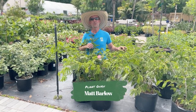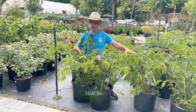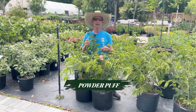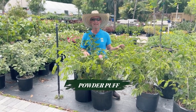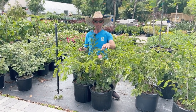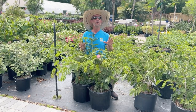Hey everyone, Matthew here at Earthworks, and today I am surrounded by these lovely young but very, very vigorous growing powder puff trees. These things are amazing. If you've never seen a powder puff tree, come check them out at the very least. They bloom these amazing little fuzzy pink flowers all throughout the warm season.